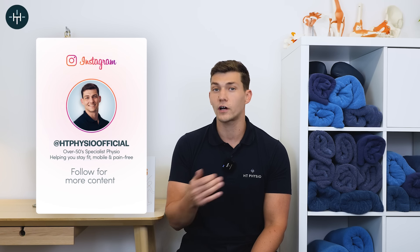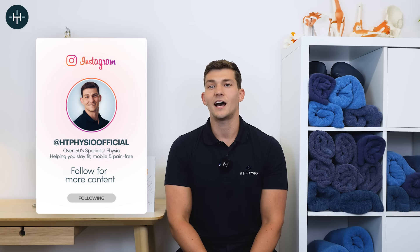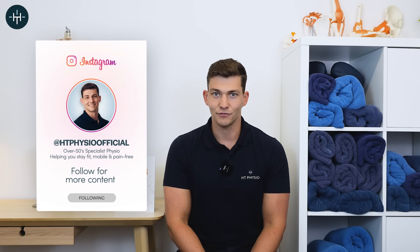My name is Will Harlow and I'm the Over 50s Specialist Physio here at HT Physio in Farnham, and it's my job to help over 50s to overcome painful problems, to improve their mobility and independence and get strong and active again.